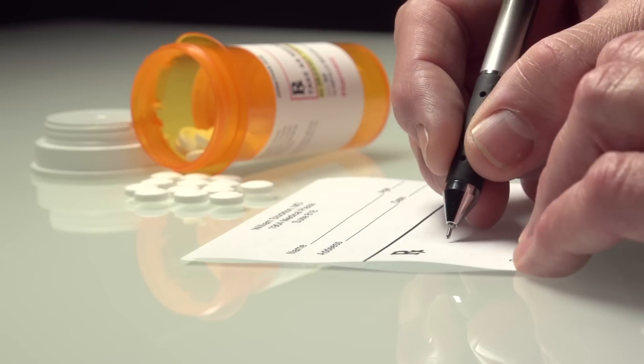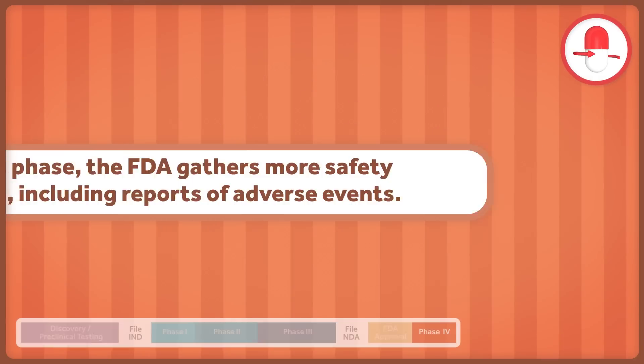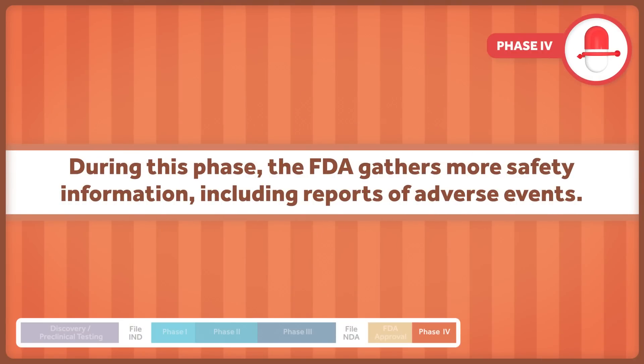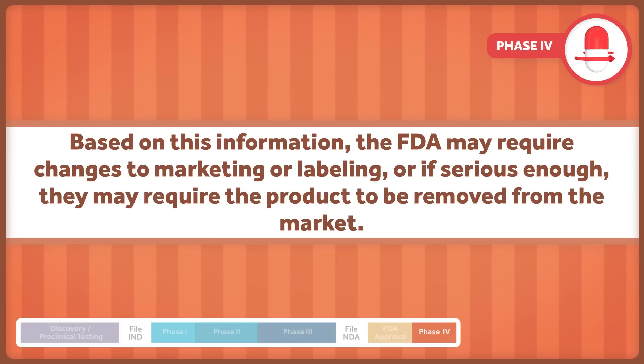Once a drug is approved and is being marketed and prescribed to patients, a fourth phase begins where the FDA gathers more safety information, including reports of adverse events. Based on this information, the FDA may require changes to marketing or labeling. Or if serious enough, they may require the product to be removed from the market.